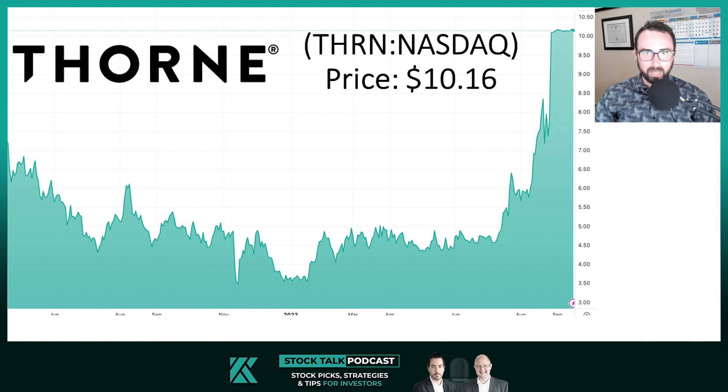Our star of the week is Thorne Health Tech Inc, or THRN on the NASDAQ. The stock is up about 38% in the past month, 174% year to date, and up 118% since we highlighted the stock as a monitor in our U.S. under $2 billion market cap special report released to clients in June of this year.